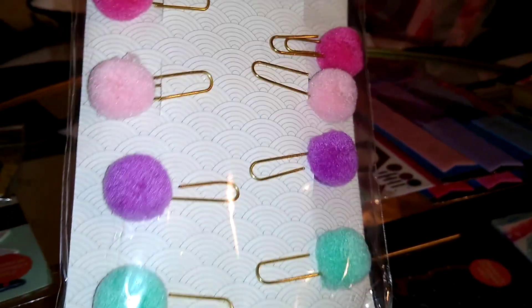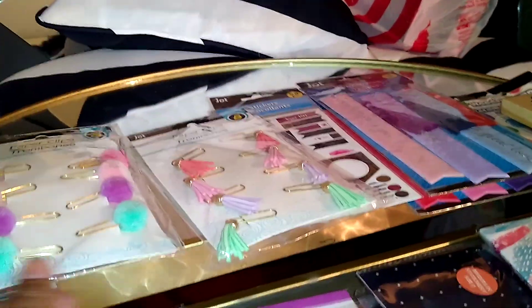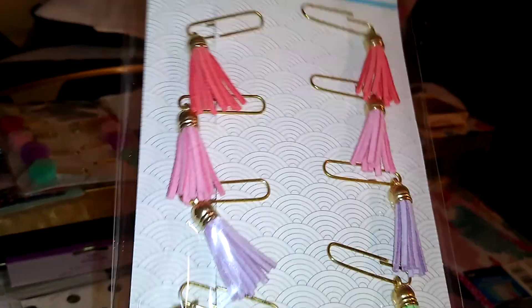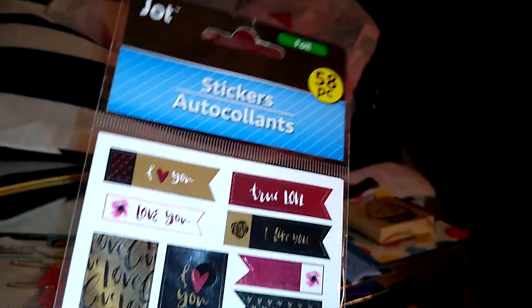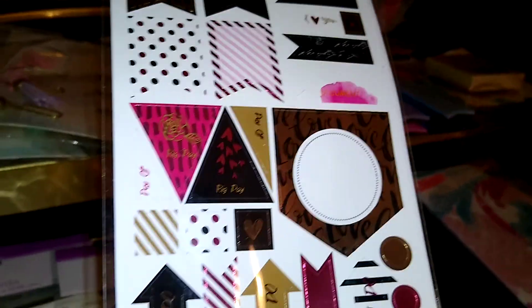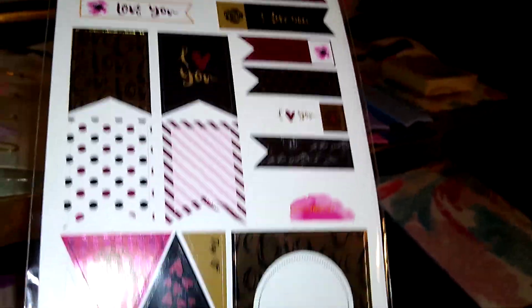Next, these paper clips have little pom-poms on them with a gold metallic clip — eight in a pack. They're so cute for putting in your binder or journals to separate sections; it makes journaling and planners look classy. Also by Jot, another eight-pack of little gold metallic paper clips with fringe tassels in pretty colors. By Jot, I also found these foil stickers for journals — 58 pieces with different sayings like 'I love you,' 'Things to do,' and 'Day off' for your planner or agenda.